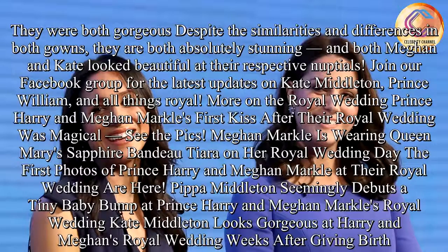Join our Facebook group for the latest updates on Kate Middleton, Prince William, and all things royal. More on the royal wedding: Prince Harry and Meghan Markle's first kiss after their royal wedding was magical. Meghan Markle wore Queen Mary's sapphire bandeau tiara on her royal wedding day. Kate Middleton looked gorgeous at Harry and Meghan's royal wedding weeks after giving birth.